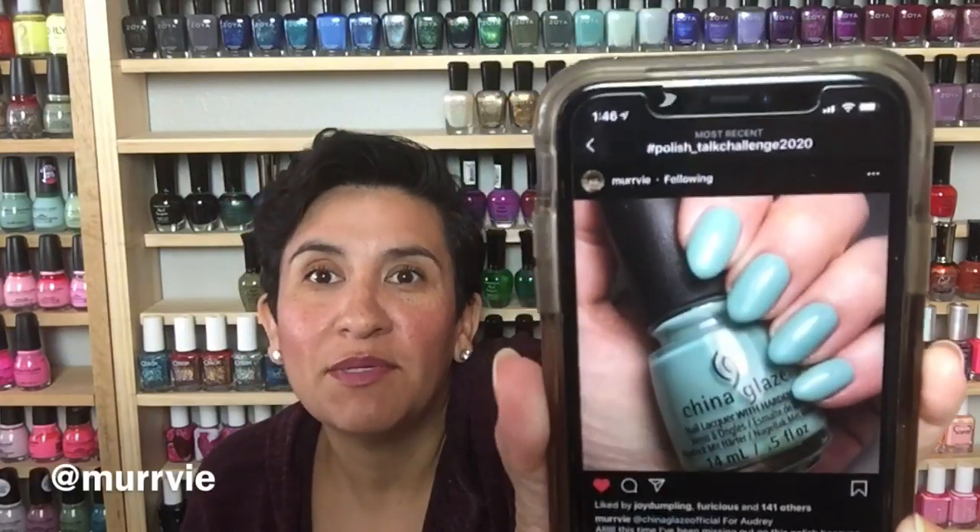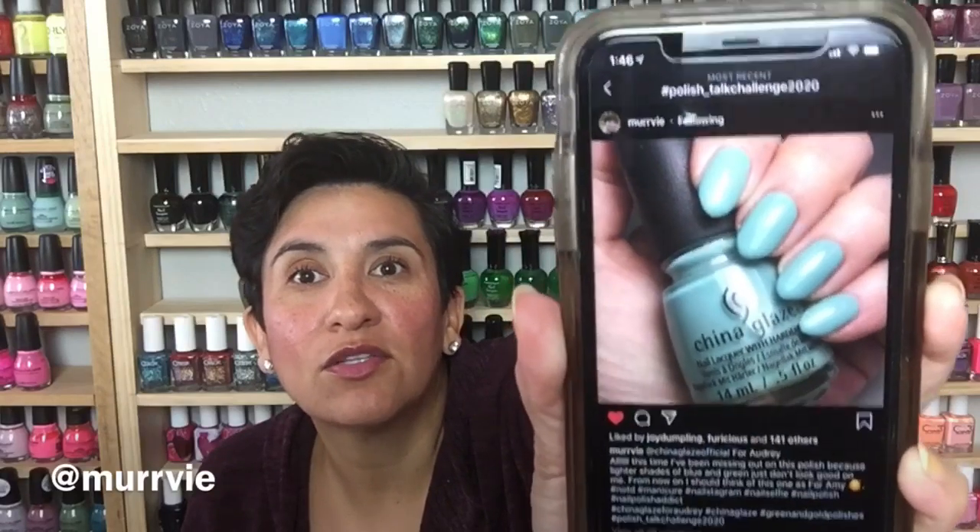My friend Amy Murvey on Instagram is killing it with her swatch game — if you're not following her, get over there and follow her. Here she has on China Glaze "For Audrey" — she had never tried it before and oh my gosh, it looks like perfection. She makes me want to pull out my For Audrey and wear it. Her nail shape is amazing, her lighting is always beautiful, her hands always look so elegant. When For Audrey first came out I hunted it down — her post took me right back to that love at first sight, very nostalgic.